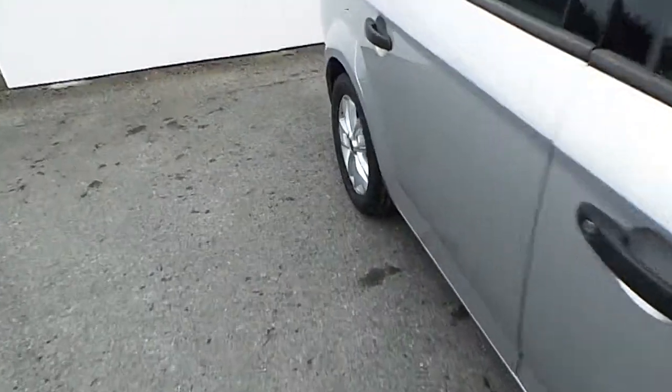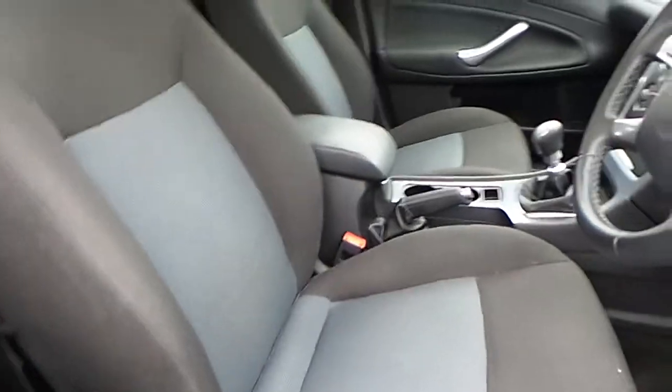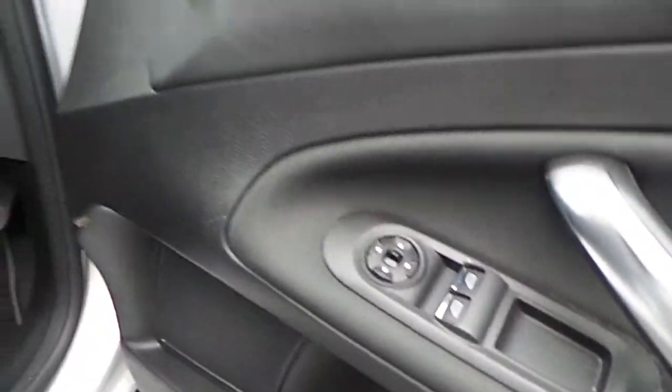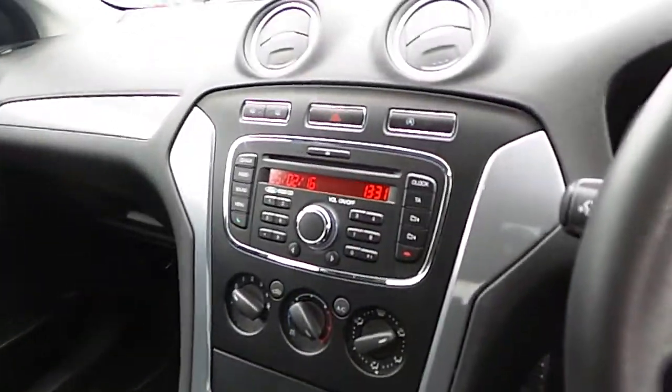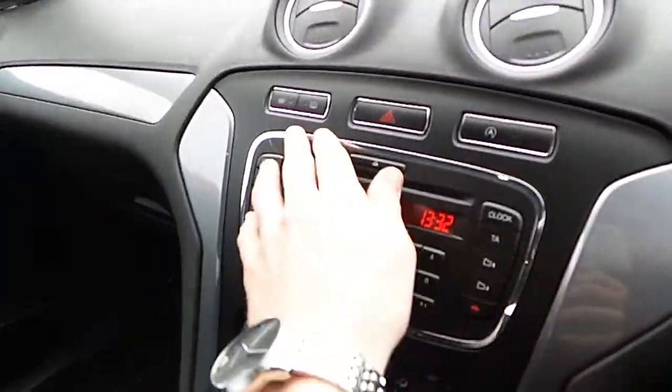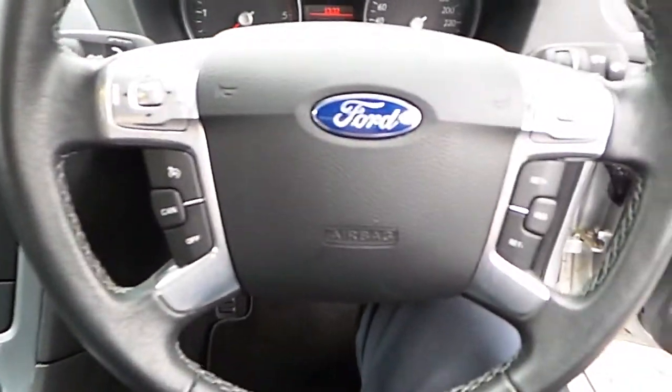Inside, cloth interior and also a center armrest, electric windows and electric mirrors. We have a CD player here. We also have the heated windscreen, air conditioning. It also has cruise control.